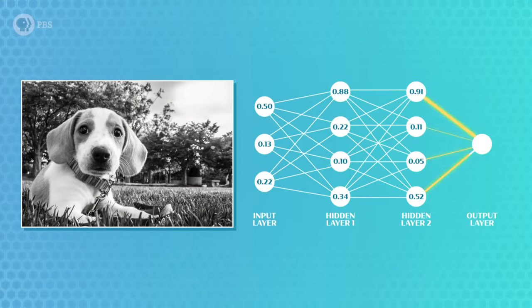Thank you to CuriosityStream for supporting PBS Digital Studios. CuriosityStream is a subscription streaming service that offers documentaries and non-fiction titles from a variety of filmmakers, including CuriosityStream originals. For example, you can stream A Curious World, which over two seasons answers questions like: can we colonize Mars, and could robots rule the world? You can learn more at CuriosityStream.com/CrashCourse, or click the link in the description. Crash Course AI is produced in association with PBS Digital Studios. If you want to help keep Crash Course free for everyone forever, you can join our community on Patreon. And if you want to learn more about the math behind neural networks, check out this video from Crash Course Statistics.